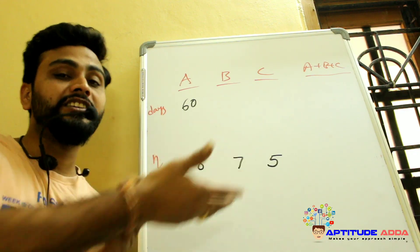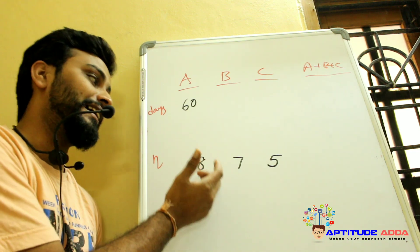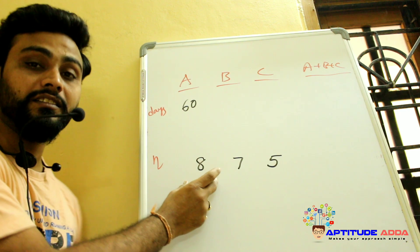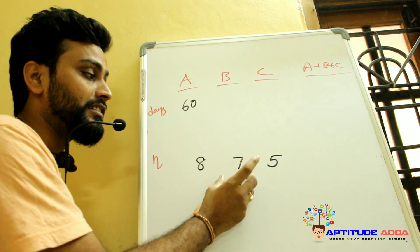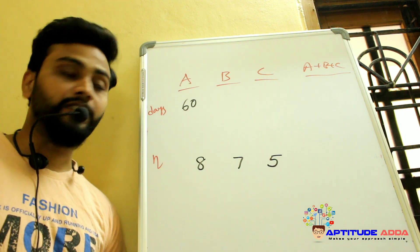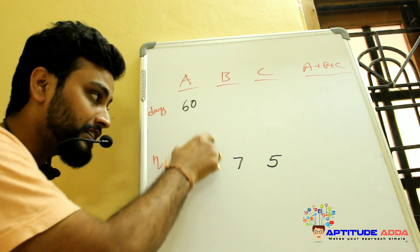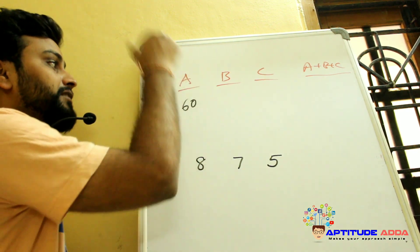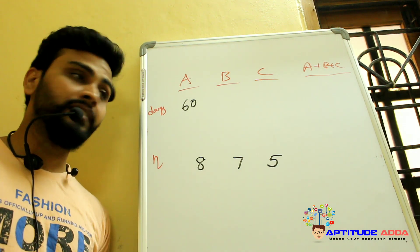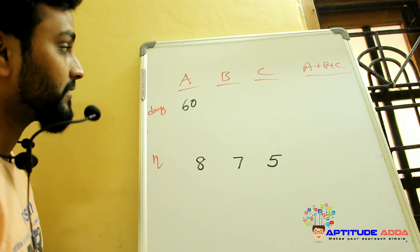In a factory with 3 shifts, teams A, B, and C have capacities of 80%, 70%, and 50%. Assume team A finishes 8 ladoos per day, B finishes 7 ladoos per day, and C finishes 5 ladoos per day. If team A alone finishes the work in 60 days, total ladoos = 60 × 8 = 480 ladoos.